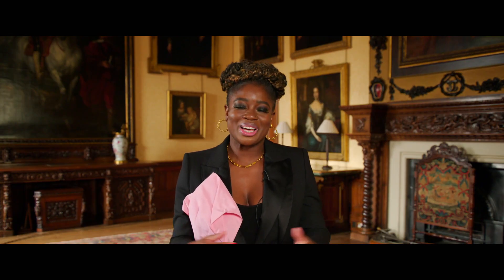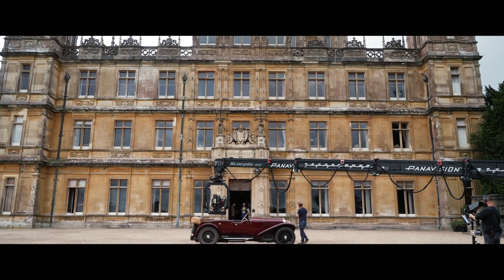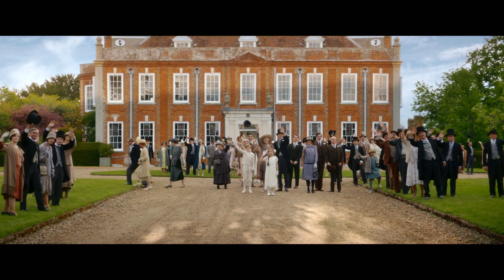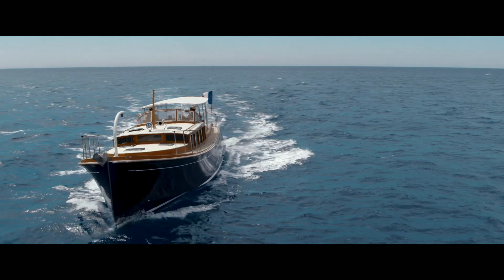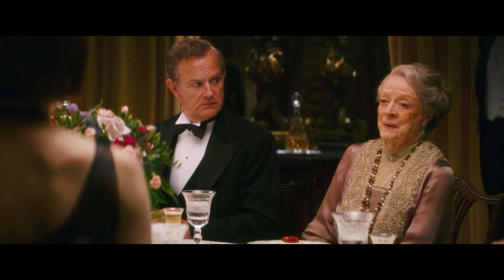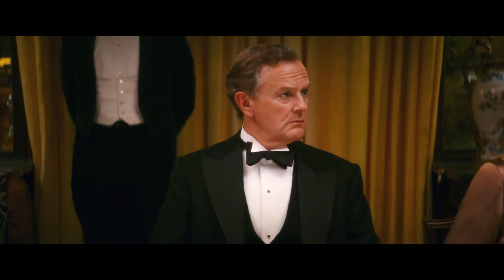Well hello glorious people and welcome to the glamorous world of Downton Abbey. I'm here exploring this incredible location to get a real feel for what makes Downton special to audiences the world over, so stick with me and you might even hear about some of the exciting new locations we can expect to see in Downton Abbey too.